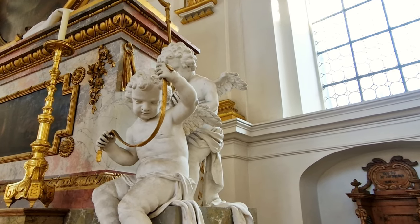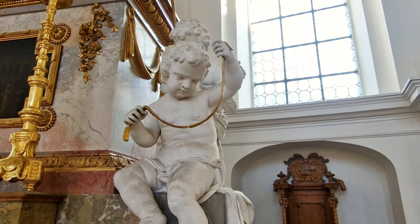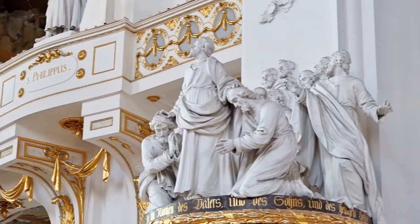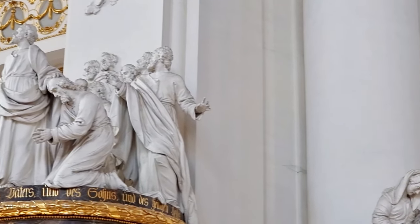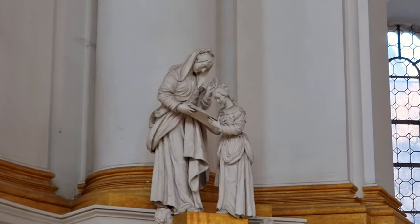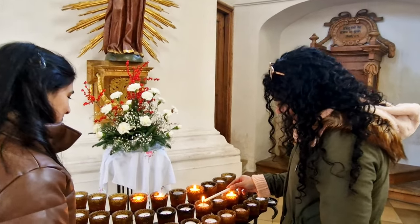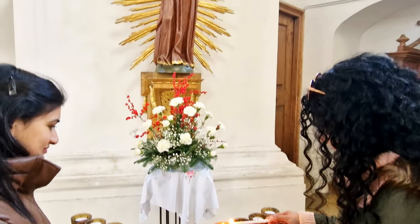It was originally part of Wiblingen Abbey, which was an important center of learning and culture in medieval Germany. Overall, the inside of Wiblingen Church is truly a sight to behold. Its intricate artwork, stunning architecture, and rich history make it a must-see destination for anyone interested in art, architecture, or history.